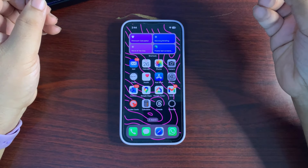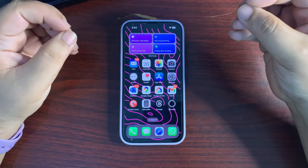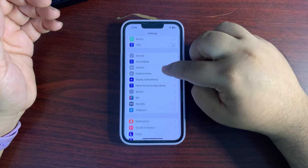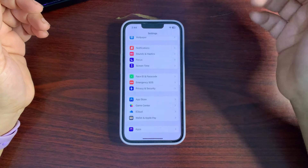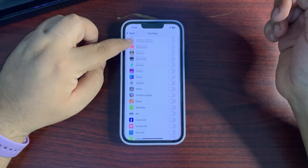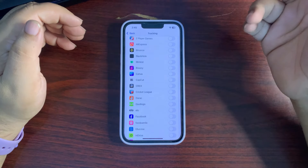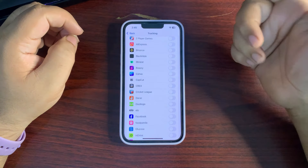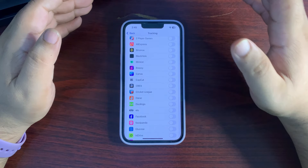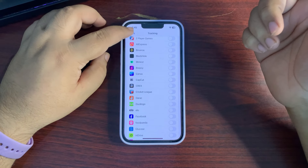You can do a couple of changes in your settings to improve battery life. Go to Settings, then go to the Privacy and Security section. From here, go to Tracking and turn off tracking for every other application. When tracking is on, it runs in the background and consumes battery even when you're not using your phone, so it's always better to turn off tracking for all apps.